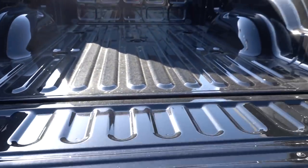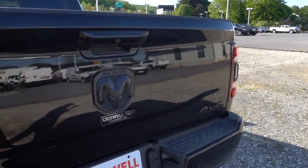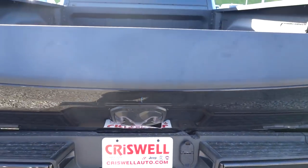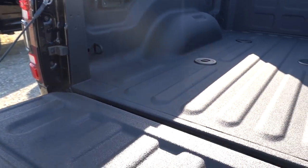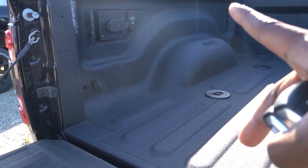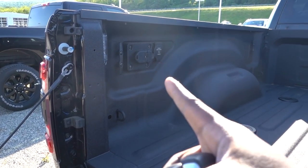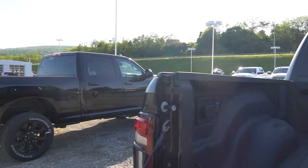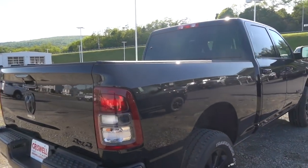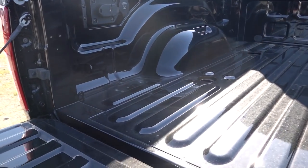Out back, the Bighorn has an electronic button to open the tailgate, but it does not have an assisted drop. The Laramie has an electronic, power-assisted tailgate. Spray-in bed liner is an option on both trucks. Both have bed plugs and a fifth-wheel prep package available as options. LED bed lights and a high-mount camera are also available as options on both trucks, though neither of these trucks had those options added.